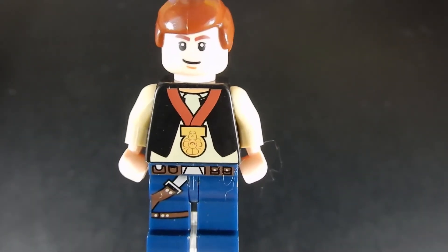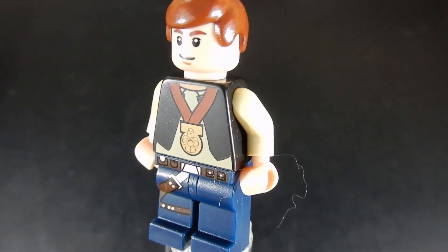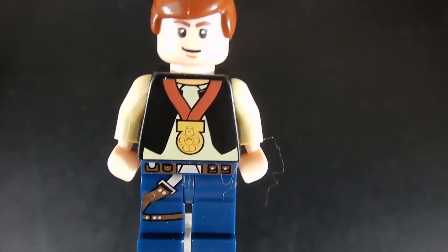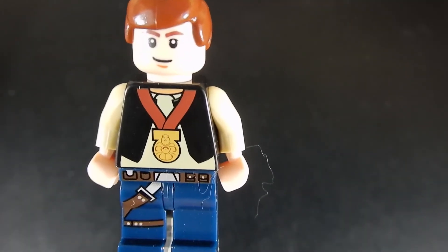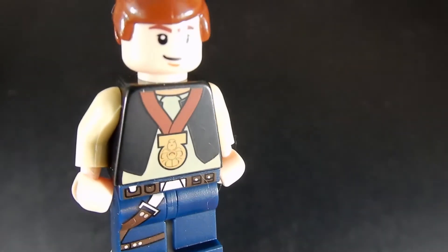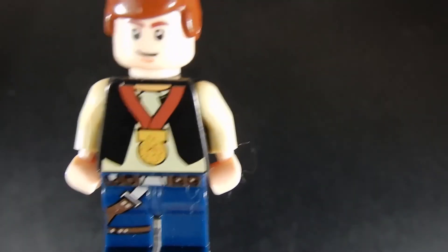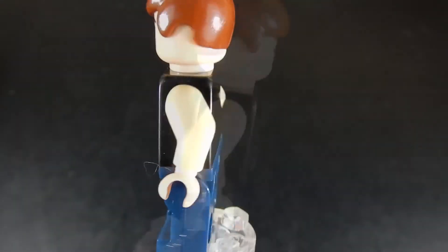And finally we have Han Solo, the decorated hero. This is from 2011. The first set was the LEGO Star Wars Character Encyclopedia. Four pieces consisting of the torso, legs, head, and hair. Han Solo has received the highest medal of honor for his role in the destruction of the first Death Star. Han doesn't feel the need to dress up for the medal ceremony — what could look better than his cool blue jeans and black vest?